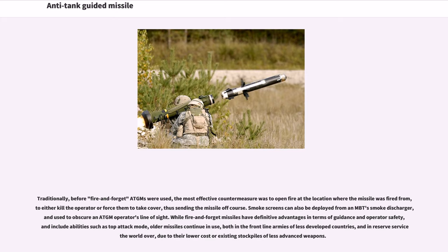Traditionally, before fire-and-forget ATGMs were used, the most effective countermeasure was to open fire at the location where the missile was fired from, to either kill the operator or force them to take cover, thus sending the missile off course. Smoke screens can also be deployed from an MBT smoke discharger to obscure an ATGM operator's line of sight. While fire-and-forget missiles have definitive advantages in guidance and operator safety, including top-attack mode, older missiles continue in use both in frontline armies of less developed countries and in reserve service worldwide, due to their lower cost or existing stockpiles of less advanced weapons.